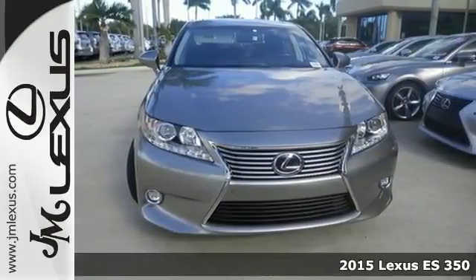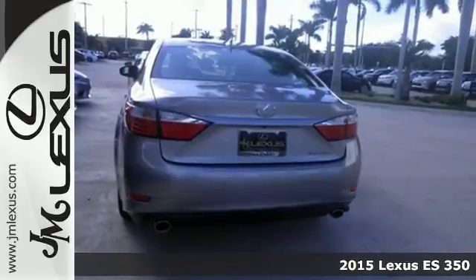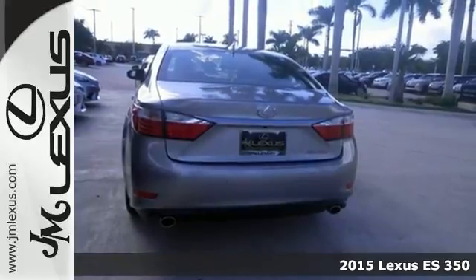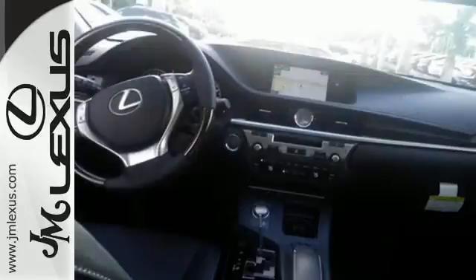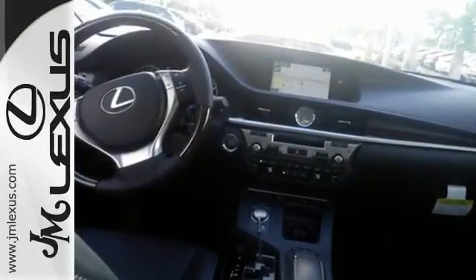Here's a 2015 Lexus ES350. Be noticed in this attractive and powerful sedan. The 3.5-liter V6 engine works with vehicle stability and traction control for a smooth and impressive drive.